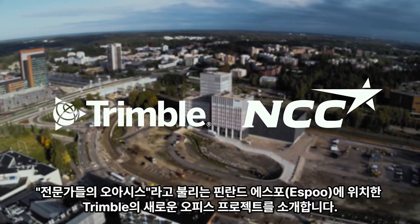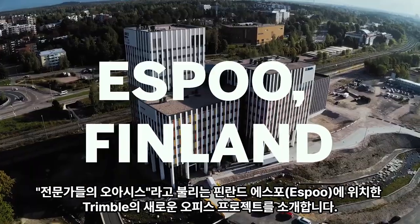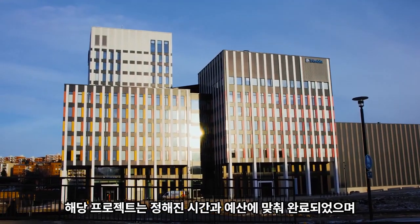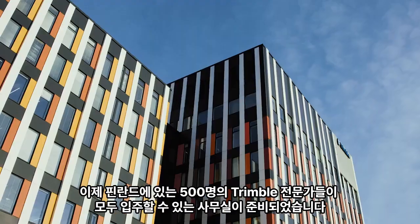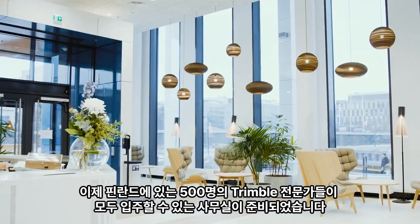An Oasis of Professionals is a fitting name for the campus where Trimble's new offices are located in Espoo, Finland. The construction project was completed on time and on budget, and the offices are now ready for all 500 Trimble professionals in Finland to settle in.